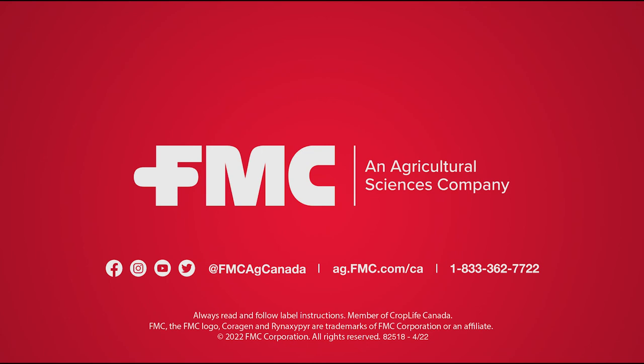Great stuff, Frances. Thank you so much for joining us here today on Real Ag Radio. Thanks for having me, Sean. We'll be right back on Real Ag Radio right after this.